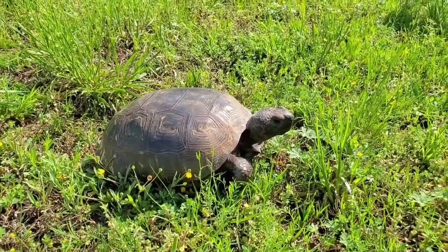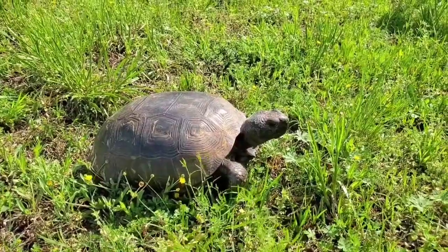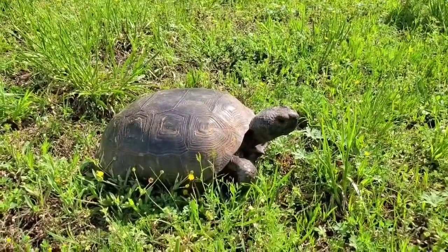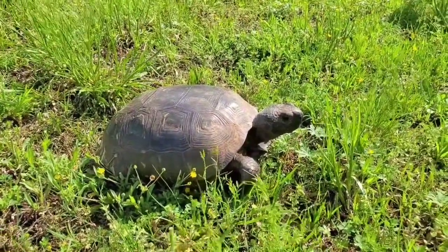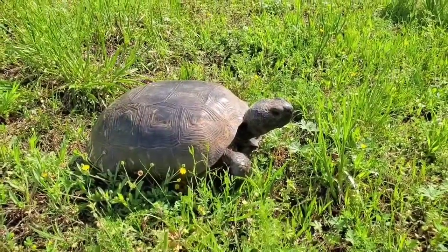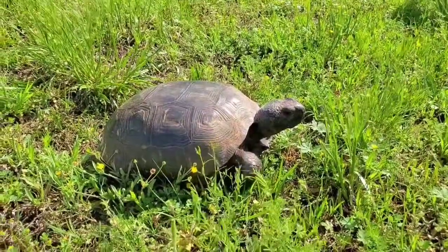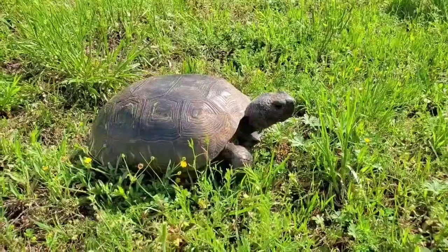This is the Gopherus polyphemus, or gopher tortoise. Gopher tortoises are a very unique and special species here in Mississippi. They are actually listed on our endangered species list, which means there's not a whole lot of them left. You can only find these guys in the southeastern part of the United States. They're listed federally as an endangered species because nowhere are there very many of them left.